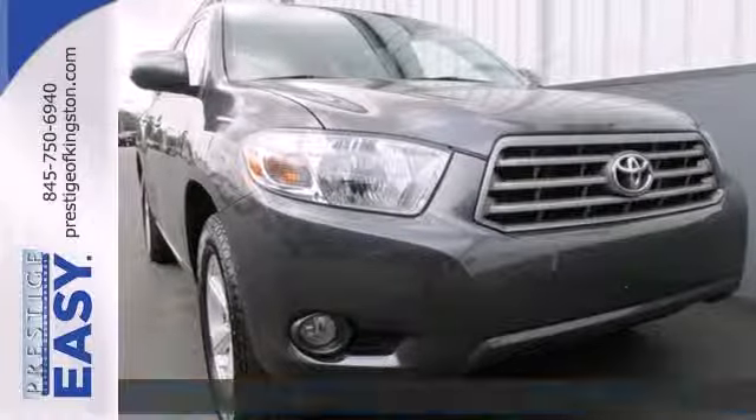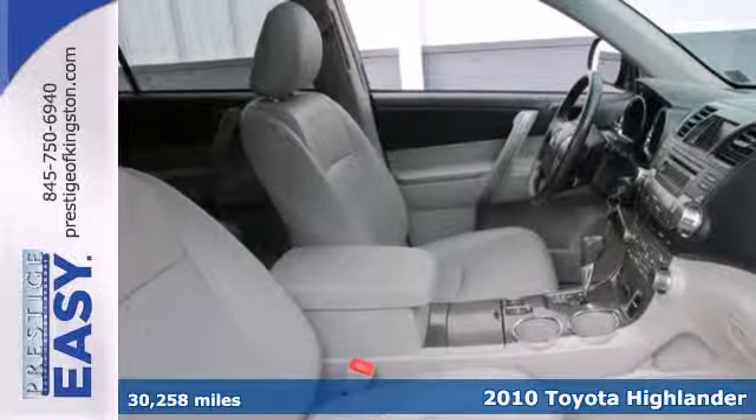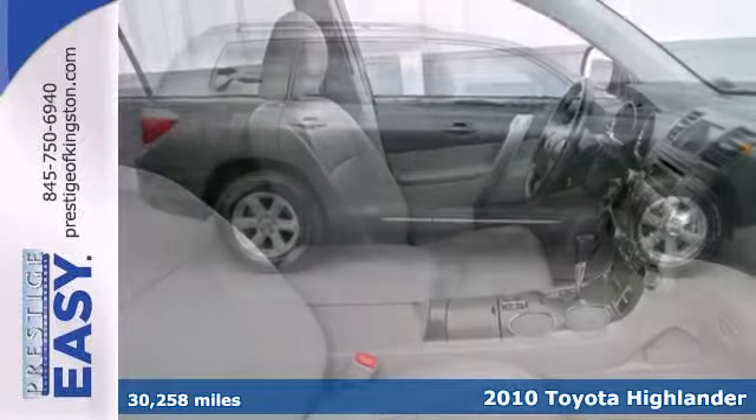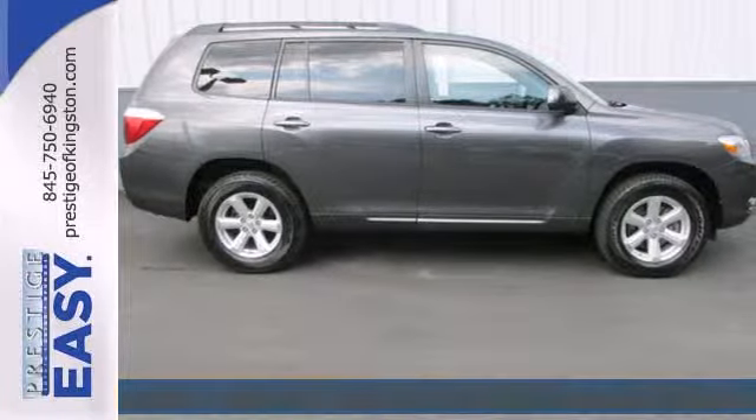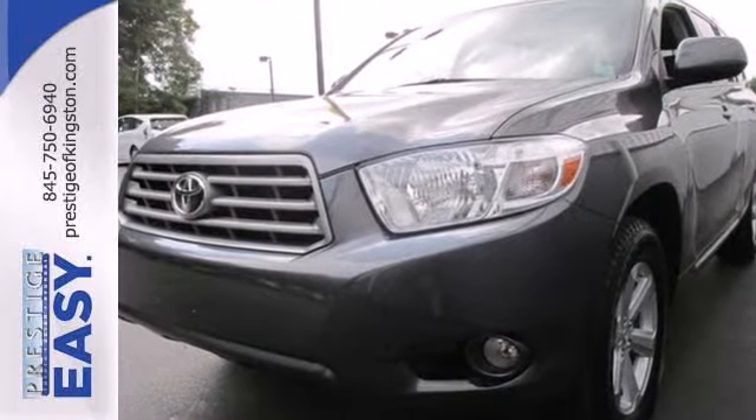It's a 2010 Toyota Highlander. Families love the Highlander with its standard amenities including reclining rear seat, child seat anchors, driver and passenger whiplash protection, and a premium audio system with CD player and MP3 input.